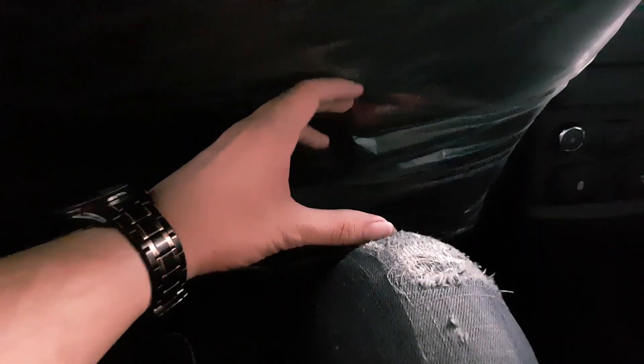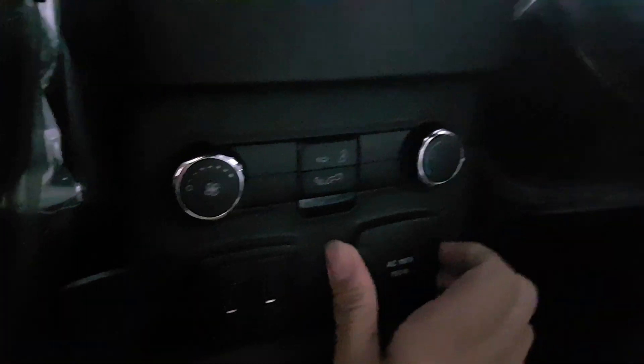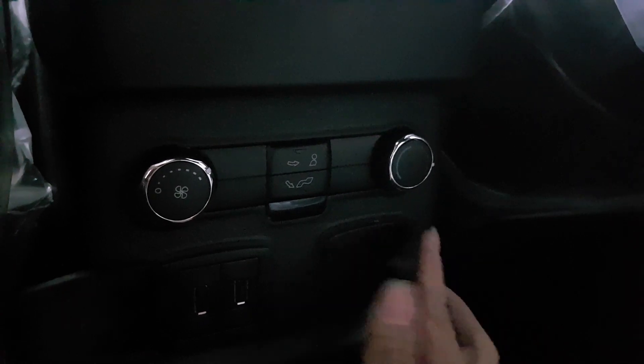At the second row seat, there is adequate legroom. There's a sunroof overhead as well. Over here are two USB ports and one 110-volt outlet. And here are the air-con controls.